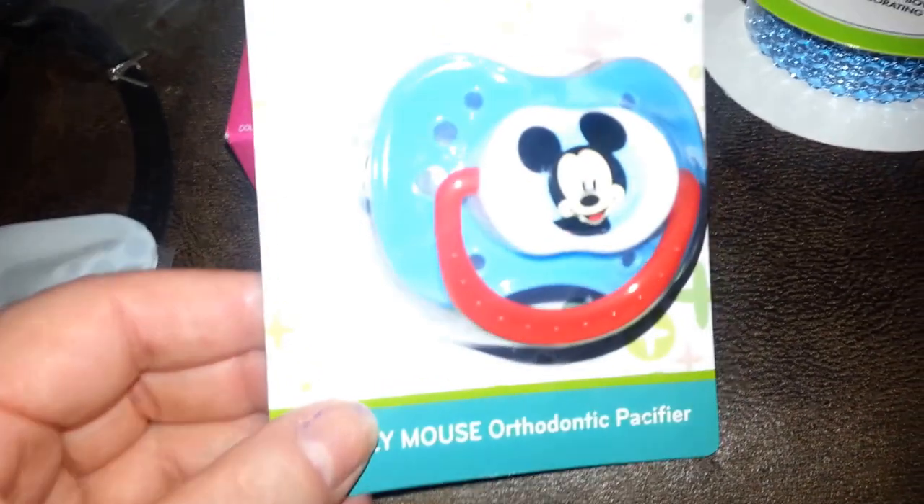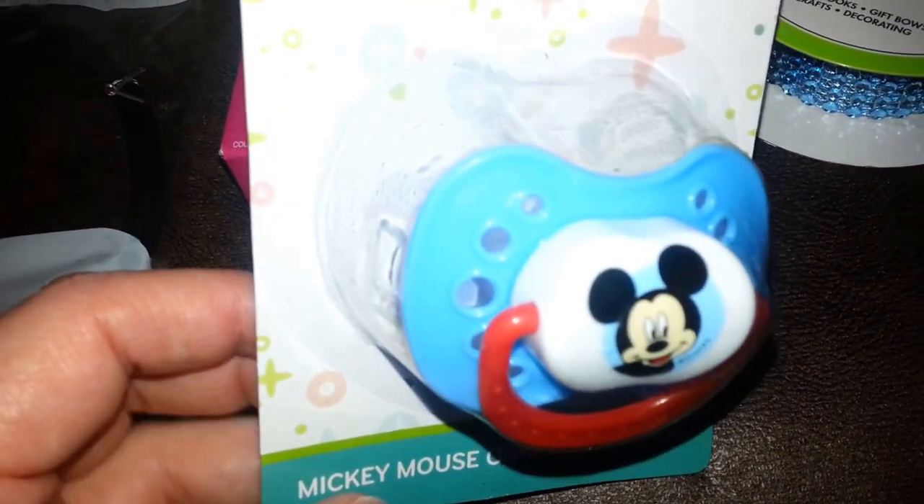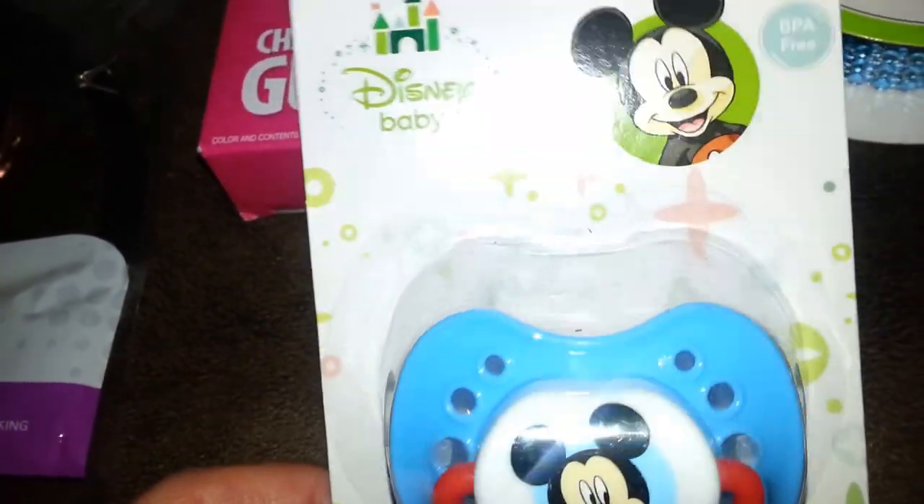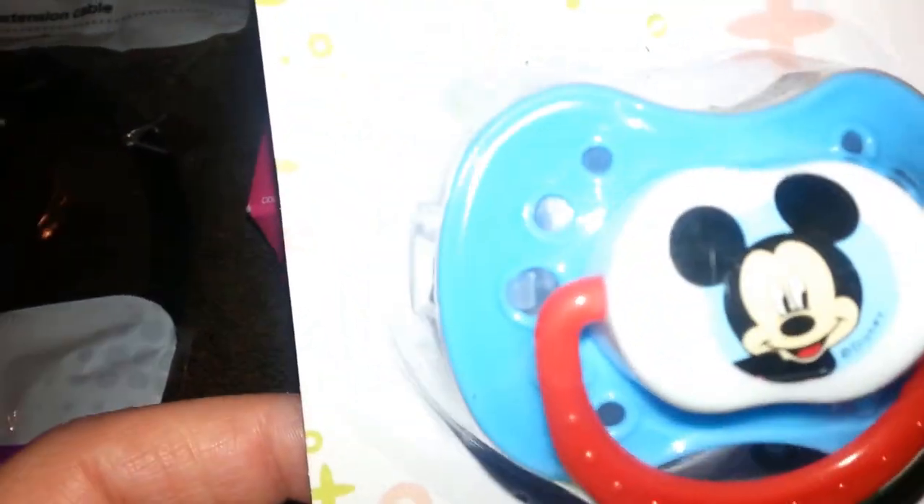Then we picked up this Mickey Mouse Pacifier. Please excuse my nails, they're wrecked — I gotta do them when I get out of the shower. It's one dollar and it's Mickey Mouse.